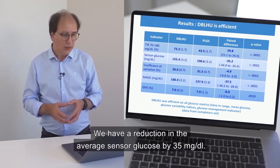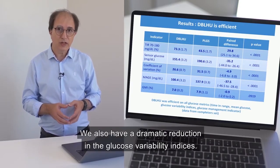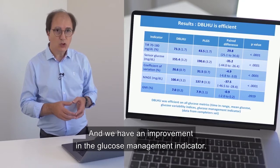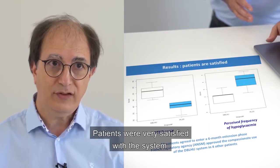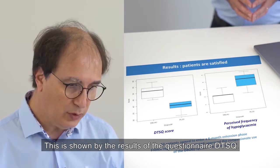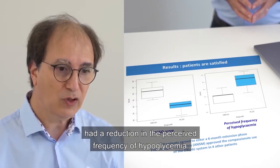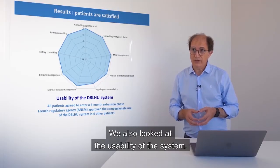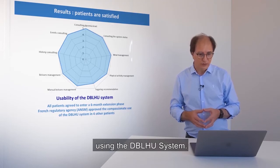We have a reduction in average sensor glucose by 35 mg/dL. We also have a dramatic reduction in glucose variability indices and an improvement in the glucose management indicator. Patients were very satisfied with the system, as shown by the DTSQ questionnaire results, and patients had a reduction in the perceived frequency of hypoglycemia. The patients were also very at ease using the DBL-HU system.